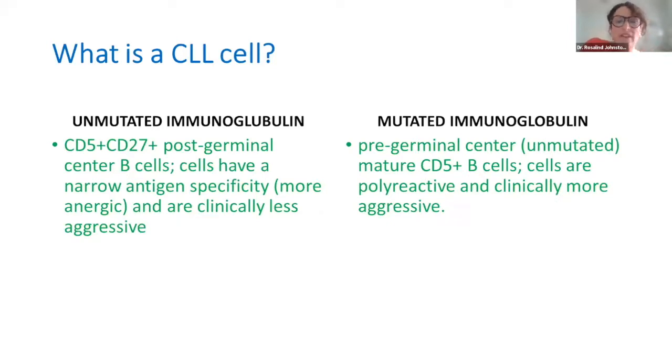One group will have a more immature unmutated immunoglobulin. The mutated immunoglobulin represents the more mature cells, which have a post-germinal centre immunophenotype. The unmutated cells have a pre-germinal centre immunophenotype and behave more aggressively.